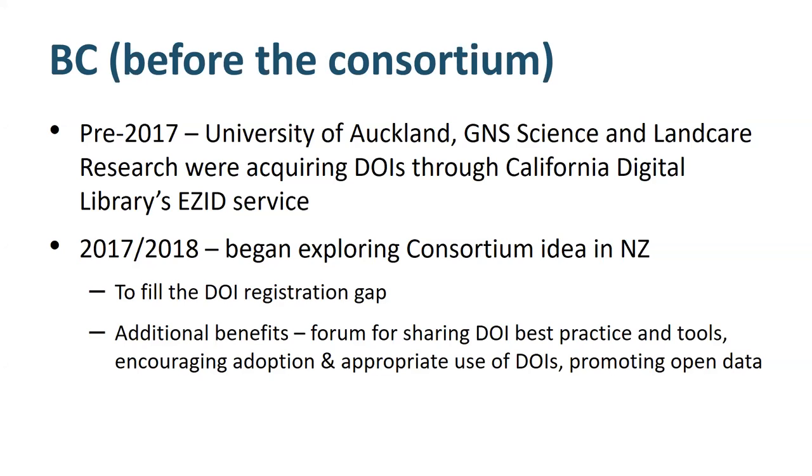Before the New Zealand Consortium was in place, we had three organizations in New Zealand acquiring DOIs through the California Digital Library's EasyID service. As you probably know, the EasyID service model was changed to focus on the University of California, so we needed a new solution. As a result, in 2017 and 2018, we started exploring different options for developing a New Zealand Consortium. We needed to fill the DOI registration gap that had been filled by EasyID, but we also were seeking a consortium solution for additional benefits: a forum for sharing best practice and tools that support DOI workflows, encouraging adoption and appropriate use of DOIs, and more generally promoting open data and sharing of research outputs.